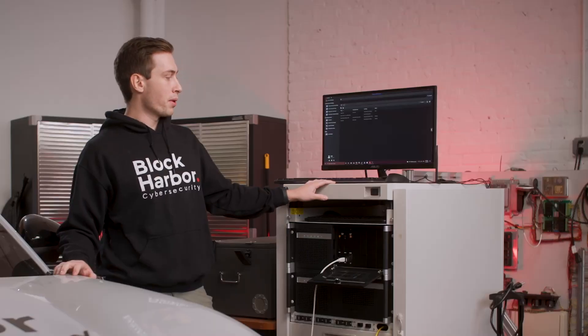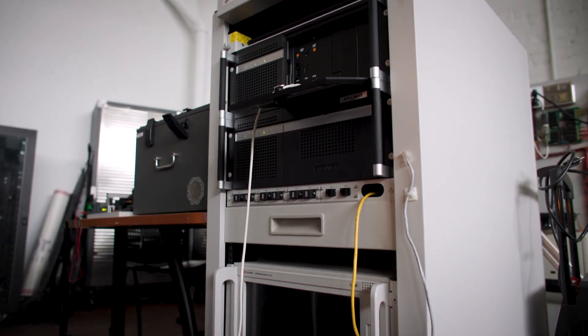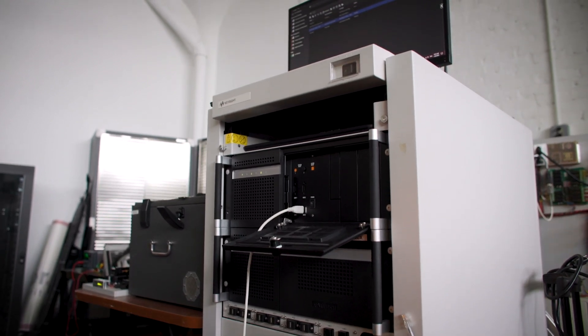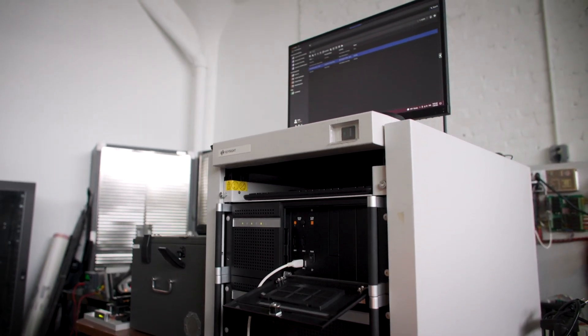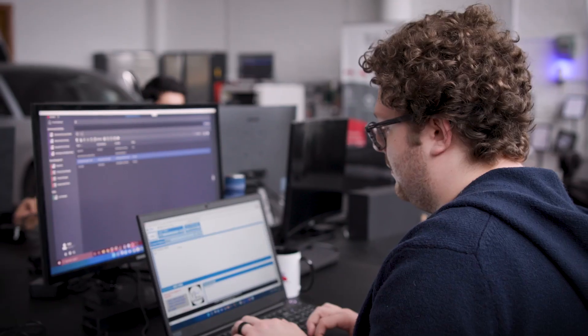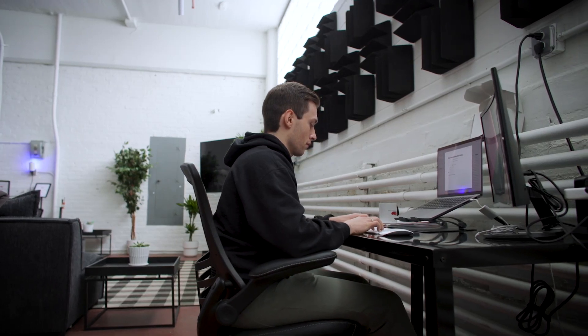Why we're using the Keysight penetration testing platform is because it consolidates the attack surfaces of a vehicle into a single testing platform, so that you can have tests that go from Bluetooth to Wi-Fi to CAN bus to automotive Ethernet in a single sequence, allowing you to build up a suite of tests that can be used against a vehicle.